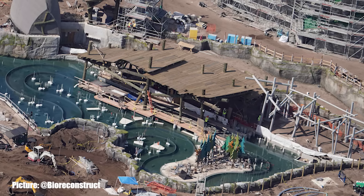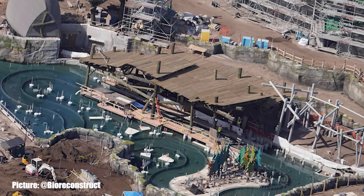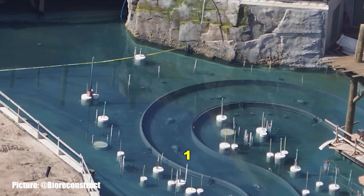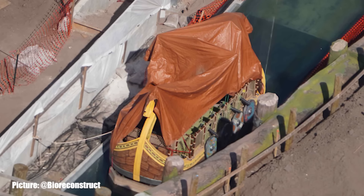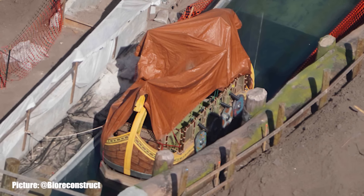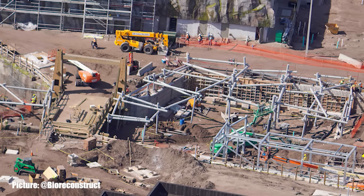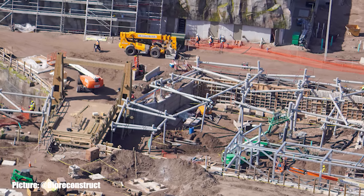In the shadows of Spitfire Grill is the target boat ride thought to be named Fire Drill. The lagoon for Fire Drill has been filled to its operating level for the first time, and inside of the service channel we can see the first boat in the water being covered by a tarp. The queue for Fire Drill has also seen more steel framing added and should soon start to see theming begin.